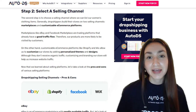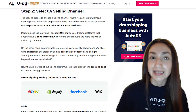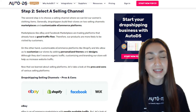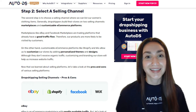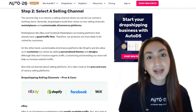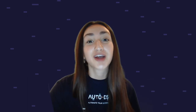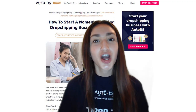Marketplaces like eBay and Facebook Marketplace are trading platforms that already have good traffic flow, so products are more likely to be viewed by customers. Customizable e-commerce platforms such as Shopify and Wix allow us to customize our stores by adding personalized themes or designs. Although they don't receive organic traffic, branding our stores will help increase website traffic. It is also vital to note the pros and cons of each selling channel — you'll find an in-depth article linked in the YouTube description of this video.